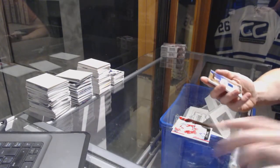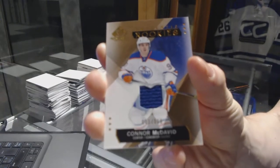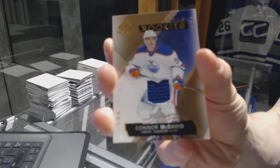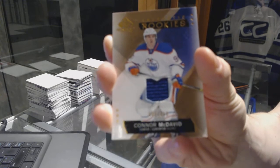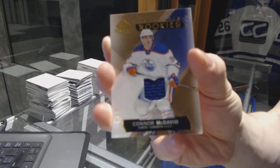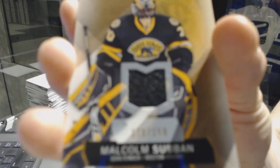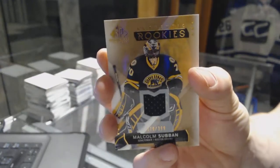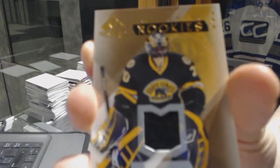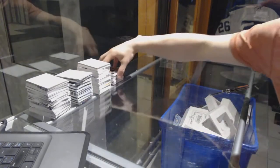We've got a rookie jersey numbered to 399 for the Edmonton Oilers, Connor McDavid. And a rookie jersey numbered to 399 for the Boston Bruins, Malcolm Subban.